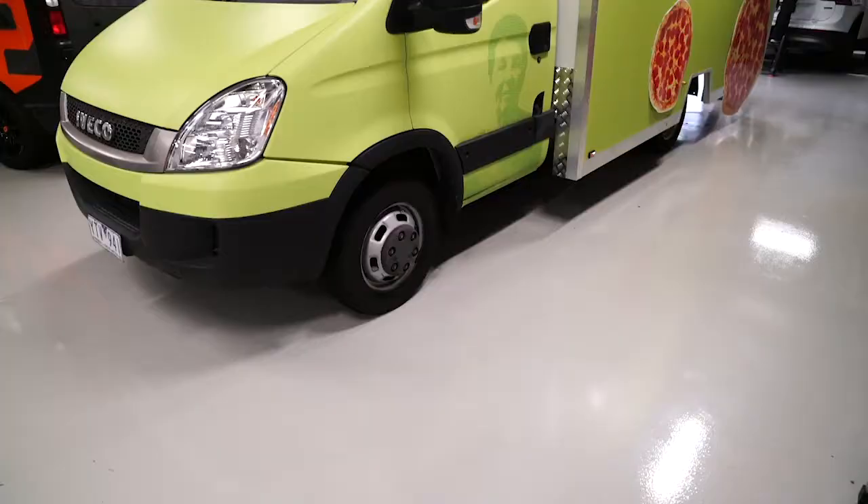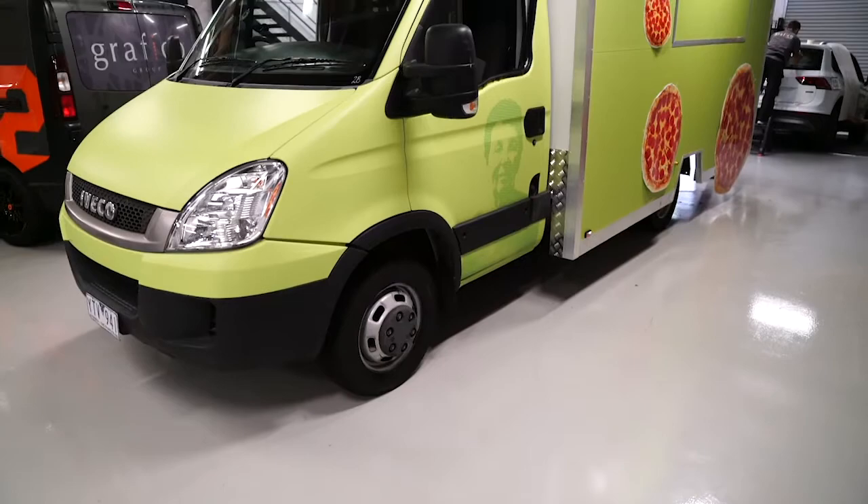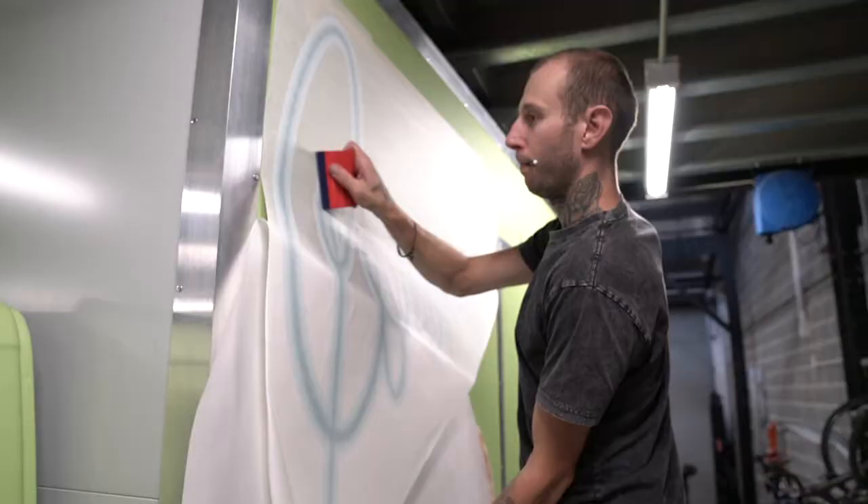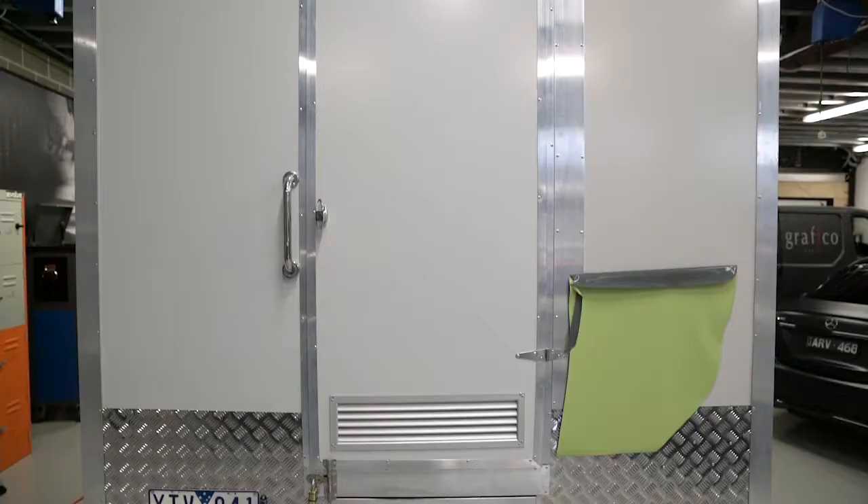We had an enormous truck in this week, which is a food truck for Connie's Pizza, which has been fully wrapped, including the cabin and the box, in a beautiful shade of green, with some really large pizza decals and other graphics on it.